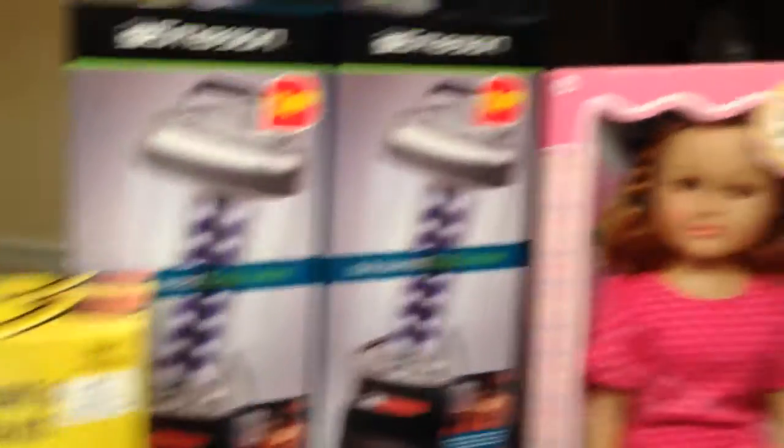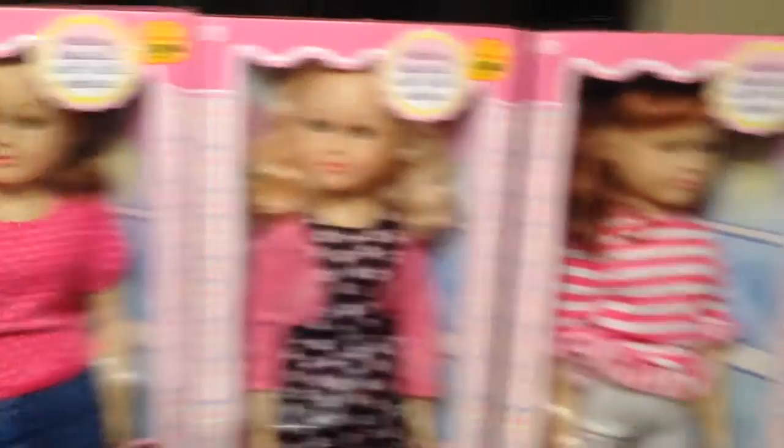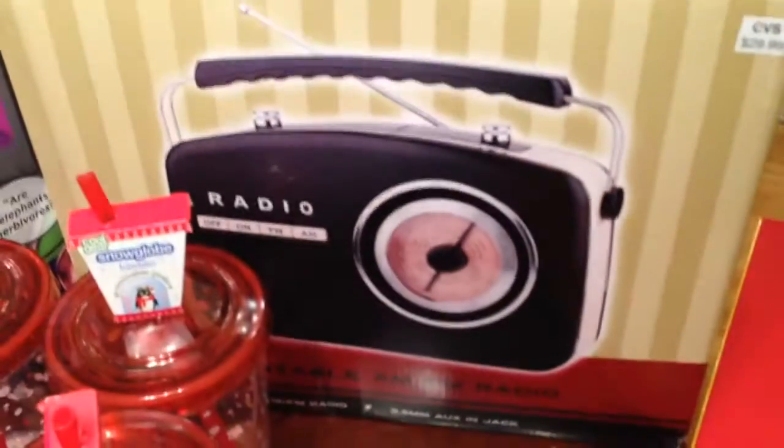So I got them for all the guys in my family. And I got my three nieces these dials — they were $2.75 on clearance. These radios were, I think, $7.50.